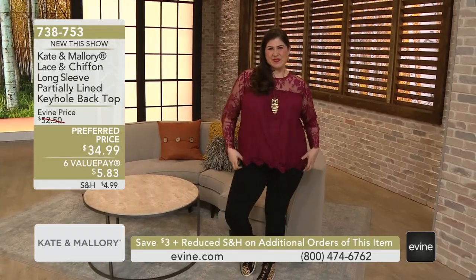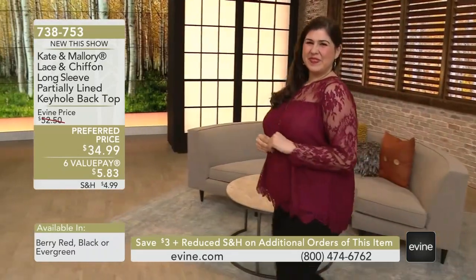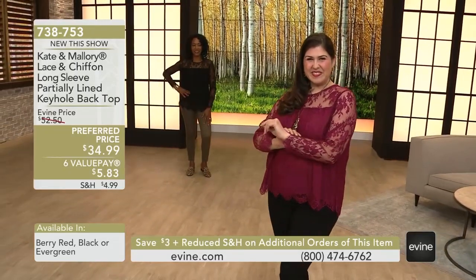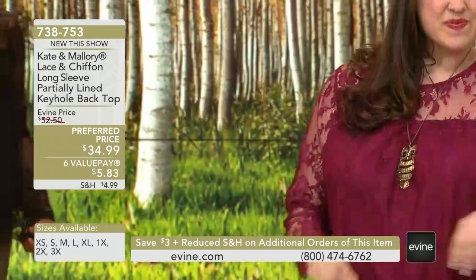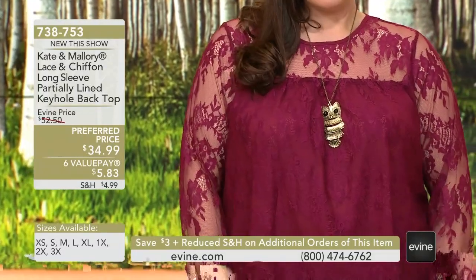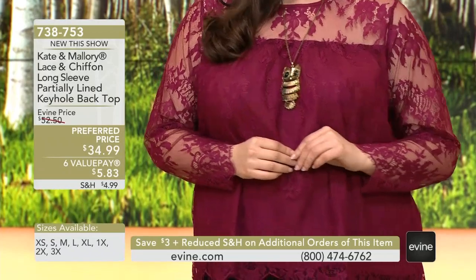We have more lace. This is brand new — you've never seen this before. How pretty are these colors? That's the berry red on Jamie. This top features lace all the way around, top to bottom, front to back. If you just couldn't get enough lace and you want even more, this top has it all. Some of it's a little sheer on the neckline and also on the sleeve, so you're getting coverage but still a little bit of that sheer detailing.